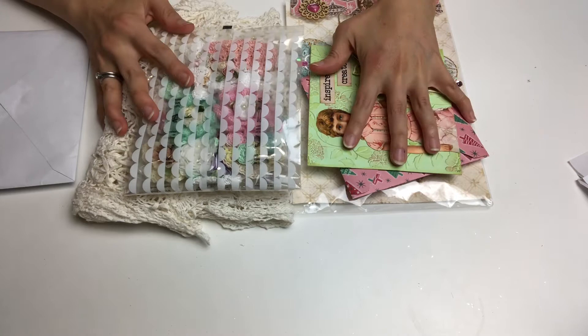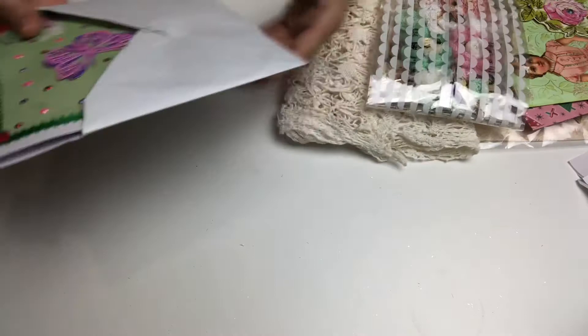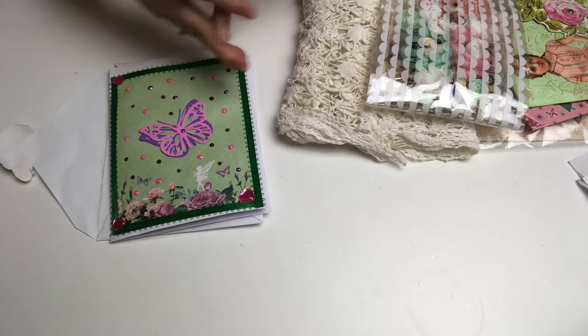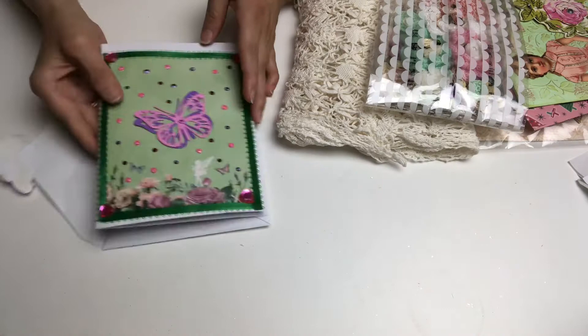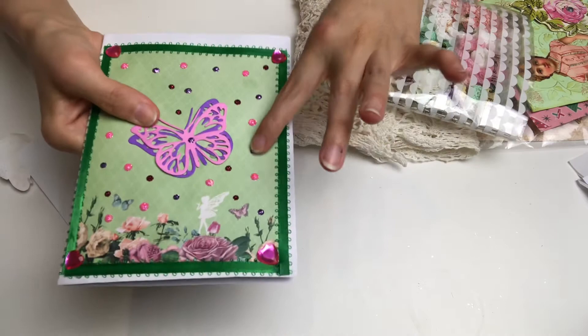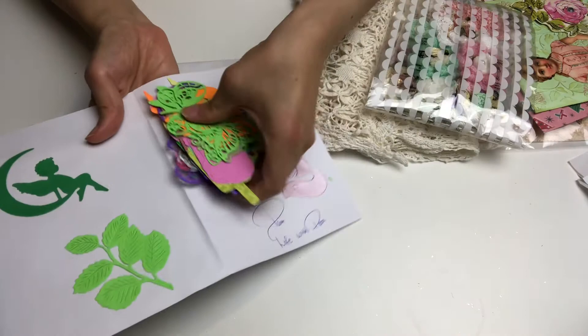I will start off with entry number 36 from Crafty Michelle, but before I do that — in my last entry video I forgot to show you guys this lovely card made for me by Life with Patty. I had taken things out of the packaging and forgot to have this on my desk. Inside the card she had all of these die cuts — look at how many different butterflies!